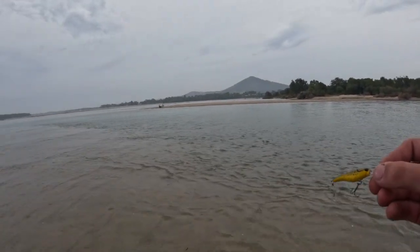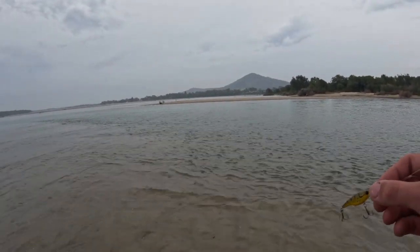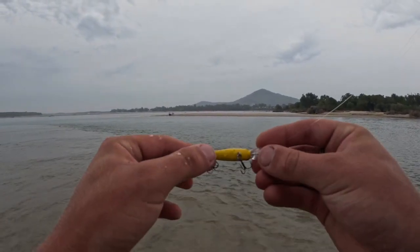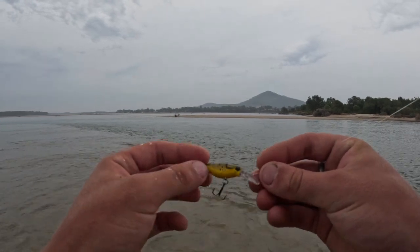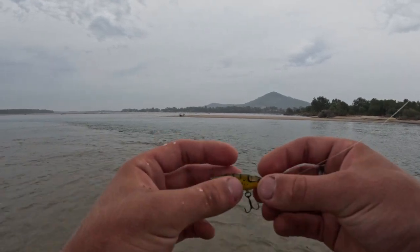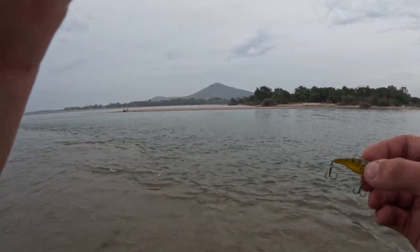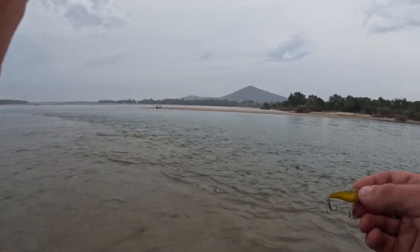Little update — found a little channel, we moved spots. The other spot had a lot of people traveling through it. I moved more to the flats and I've got this little prawn imitation shallow diver — I think it's floating as well, so it should be better for this little channel. We'll fish here and see what happens.